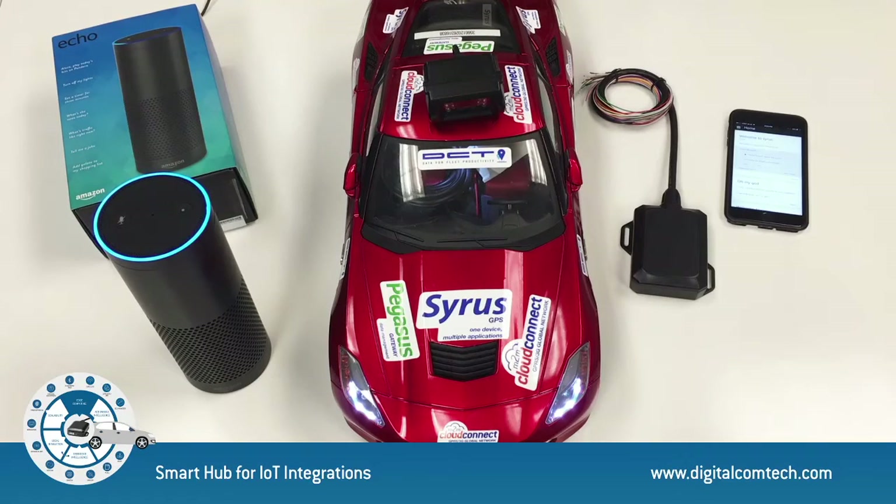Welcome to Cyrus IoT smart hub. Select vehicle Foxtrot. I have selected Foxtrot for Cyrus Mobile as your car. Turn it on. Done.